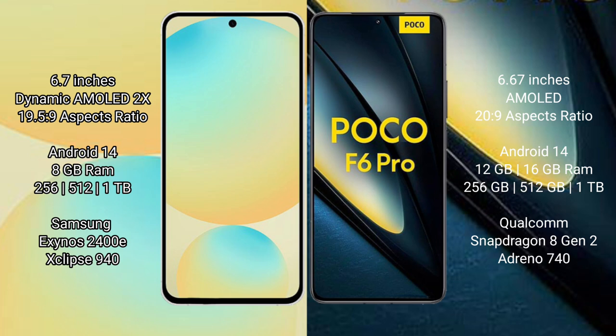The Poco F6 Pro comes with 8GB, 12GB, or 16GB RAM and 256GB or 512GB internal storage. It is powered by the Qualcomm Snapdragon 8 Gen 2 processor.